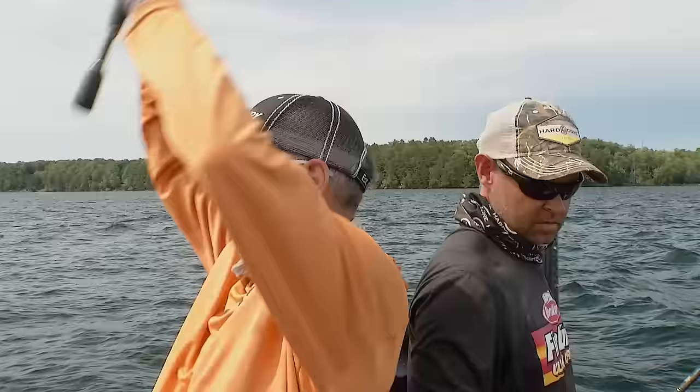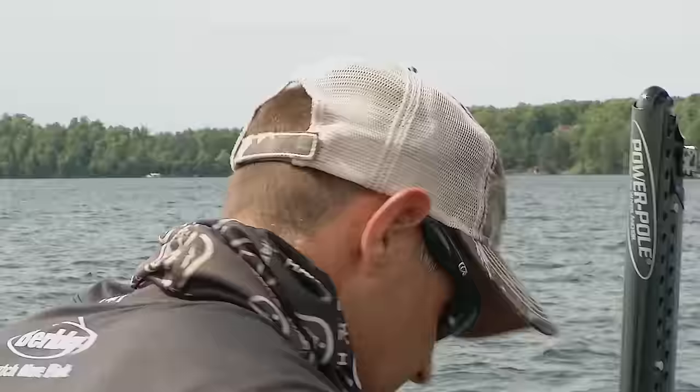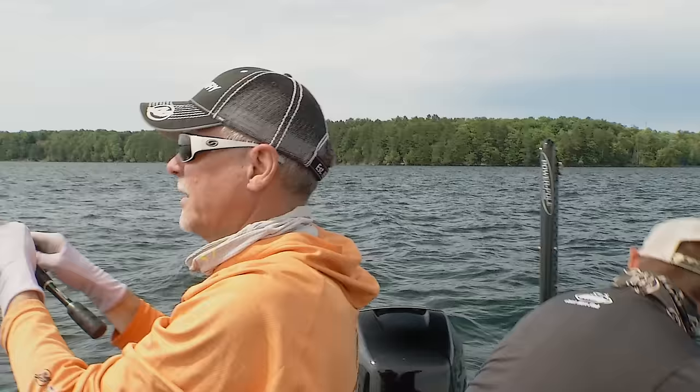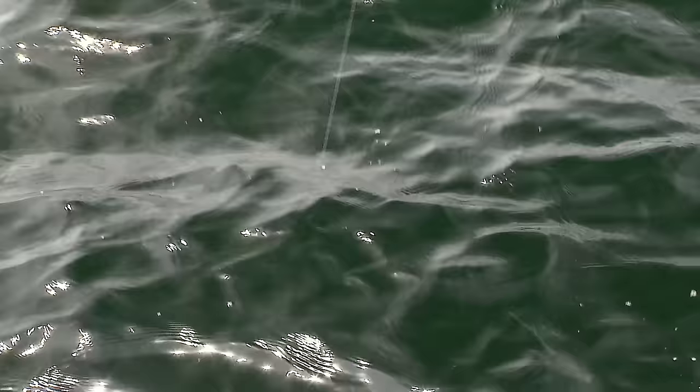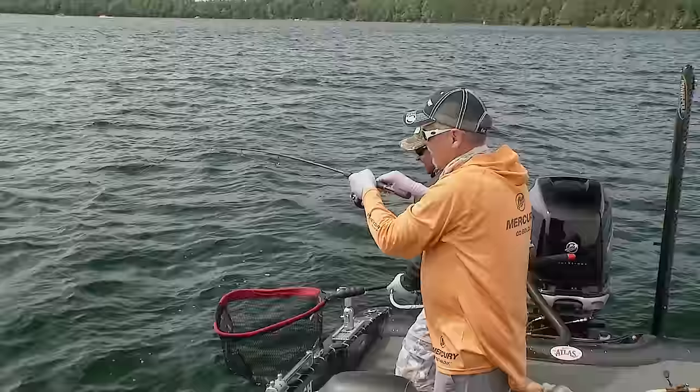Oh, I got one Jason! You got another one? Oh yeah. This is a good fish. Those are good head shakes. I got the net right here ready to go. I was actually moving it and I lifted the weight up above the bottom. That bait was probably six feet off the bottom when he hit. He came in and sucked it right in. You see those big runs and how he takes off like that? I see him. That's a walleye.